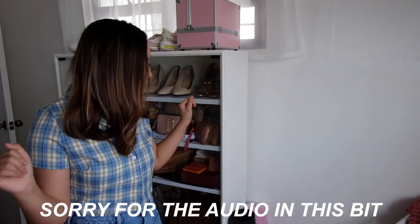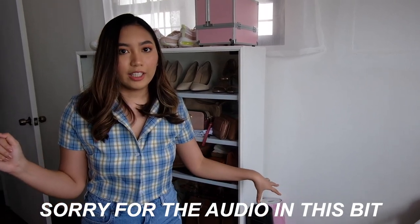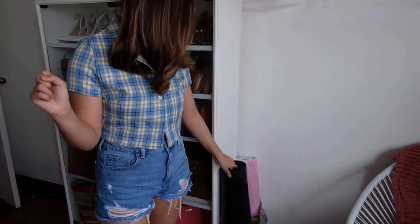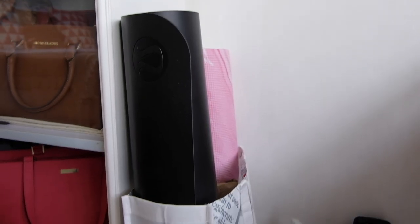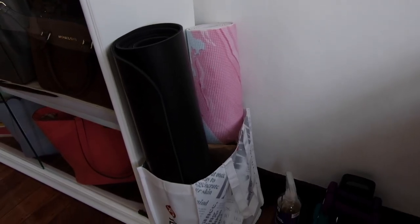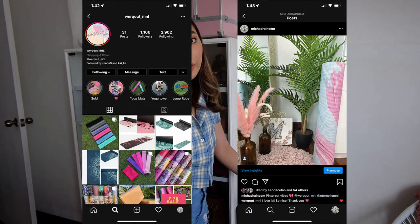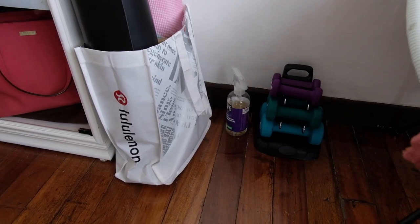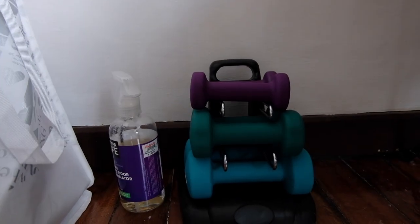Next to our bag cabinet, we have a little workout corner where we put our workout gear and we have some yoga mats. My sister's is from Lululemon and mine is from Workout Manila — you should order from them, super cute. It's like a pink and a little marble-y design. To the right is the yoga mat cleaner and our dumbbell.